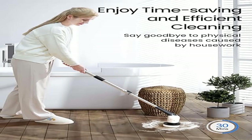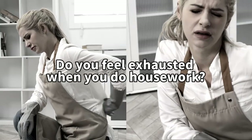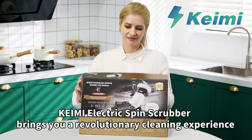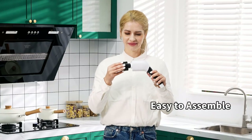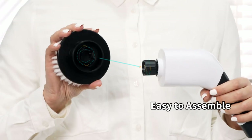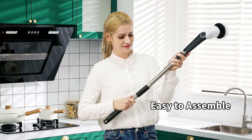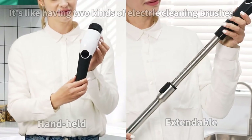Product two: KYME electric spin scrubber — 2024 new cordless voice prompt shower cleaning brush. Features include three adjustable speeds (20/360/260 RPM), extendable and detachable handle, digital display screen, voice broadcast, eight replaceable brush heads, IPX7 waterproof, Type-C charging port, and 90 minutes working time.